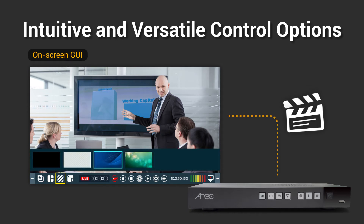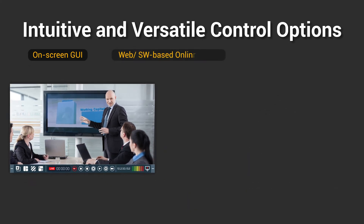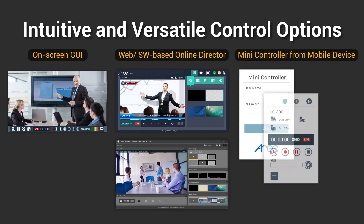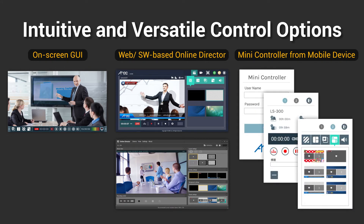It includes web browser, software application, touch-friendly graphical user interface, and a mini controller from a mobile device. The all-new mini controller and graphical user interface are designed to bring easier and faster control more than ever.